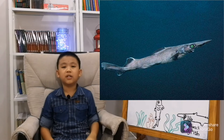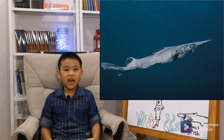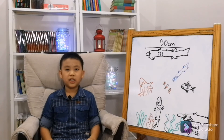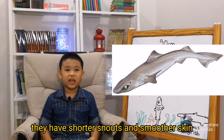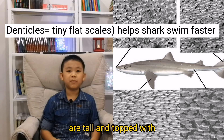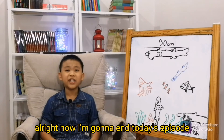Near species such as the birdbeak dogfish — like the leaf scale gulper shark — have shorter snouts and smoother skin. The denticles of the birdbeak dogfish are tall and topped with pitchfork-shaped crowns.